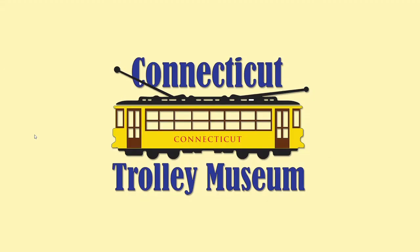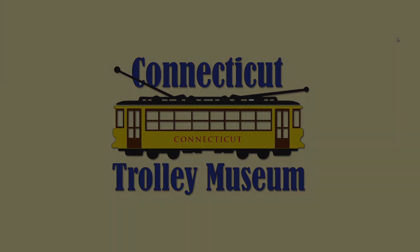Well, that's all I've got. I hope you enjoyed seeing these cars, which were a unique part of America's trolley car history. Until next time, take care.